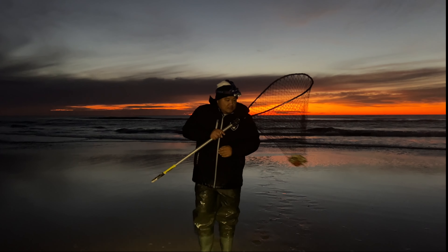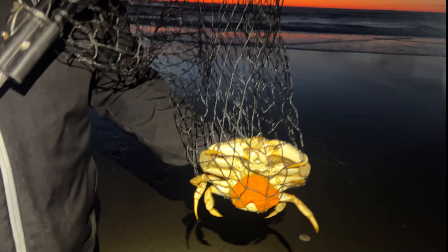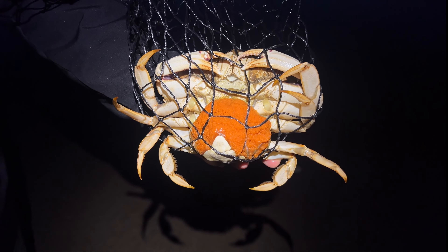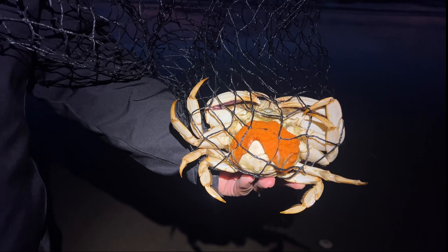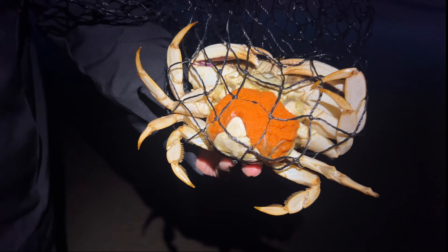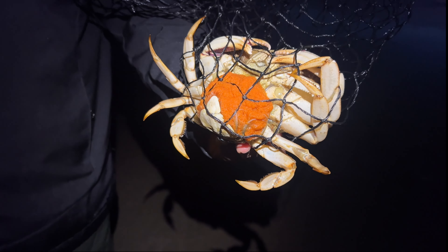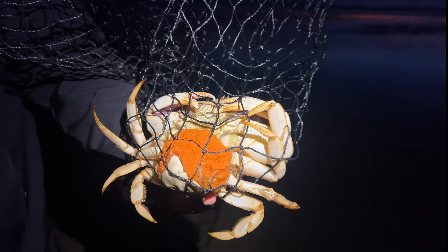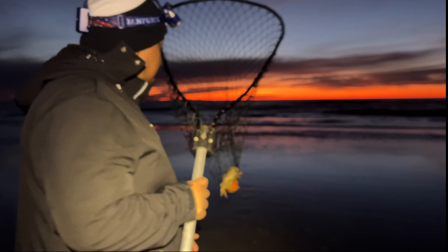We got some in the net! For those who've never seen it — it's not a keeper — but for those who've never seen a crab with eggs: this is a female crab. You can't keep these. Look how much eggs are in her apron — like thousands and thousands. Let big mama go. Put her back in the water.